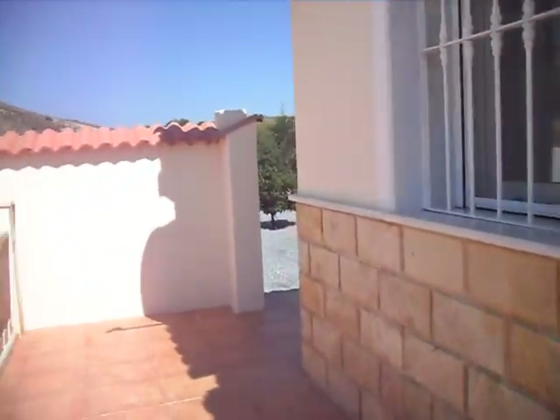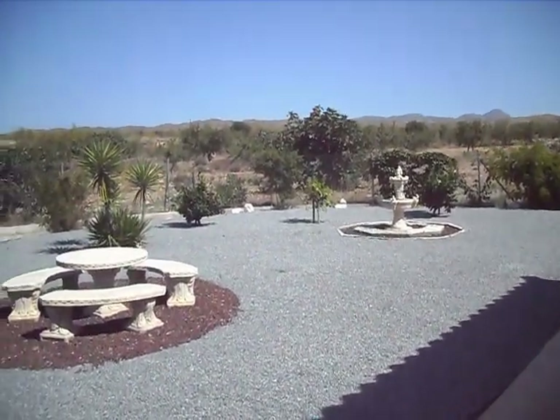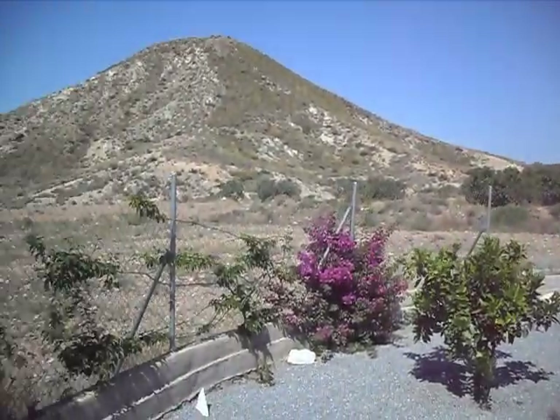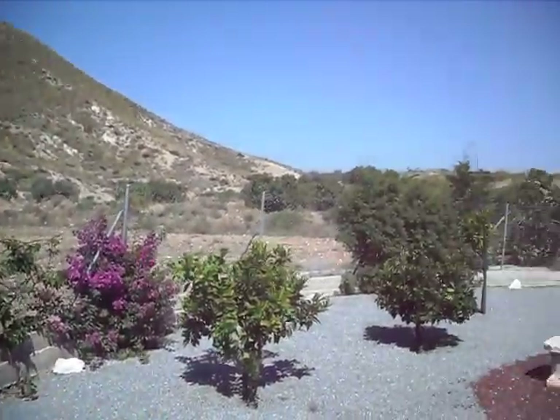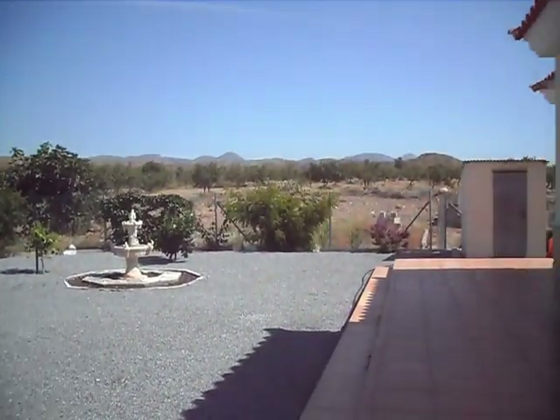To the back of the property we have a courtyard, fully graveled, with absolutely incredible and completely unspoiled views. Peaceful, no neighbours.